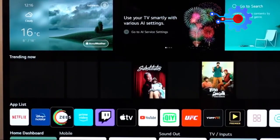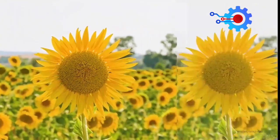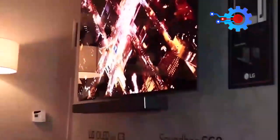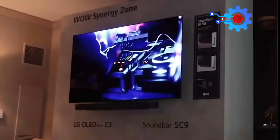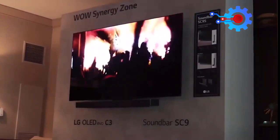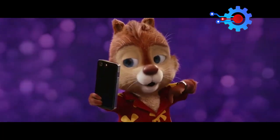Tell us the feature you like most about the LG C3 OLED — we're very interested to know. We go further in the next video to give you more reasons why the LG C3 might be the best smart TV ever released. Click the link on your screen to watch. If you liked this video, please don't forget to subscribe.